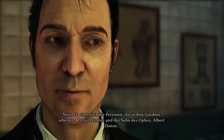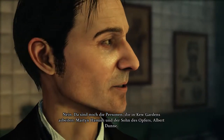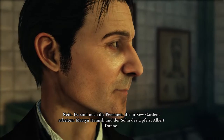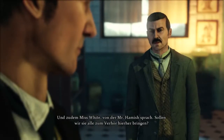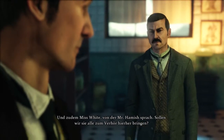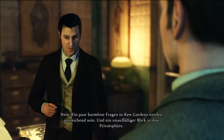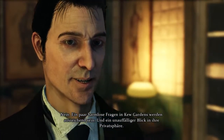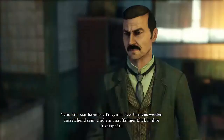We also have the people working at Kew Gardens. Martin Hamish, and the son of the victim, Albert Dunn. And also Miss White, of whom we spoke with Mr. Hamish. Should we bring them all here for interrogation? No. A few innocuous questions at Kew will suffice, as well as a discreet delve into their personal affairs.